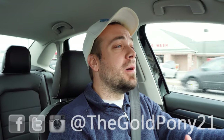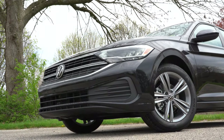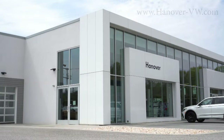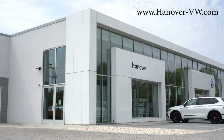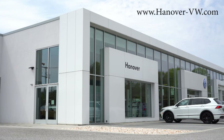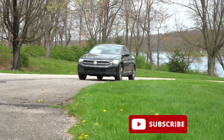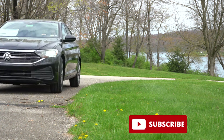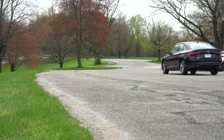Welcome back to the channel — I'm Gold Pony, and I do new car, truck, and SUV reviews on YouTube. Today we're in the brand new 2022 Volkswagen Jetta, courtesy of Hanover Volkswagen in Hanover, PA. For more information on their inventory, please check the link in the description. The Volkswagen Jetta is a legend — it was first introduced back in 1979 at the Frankfurt Auto Show and is still around today.